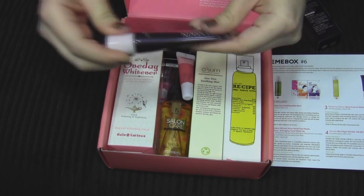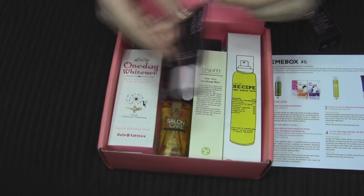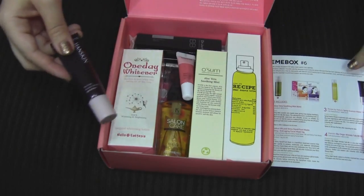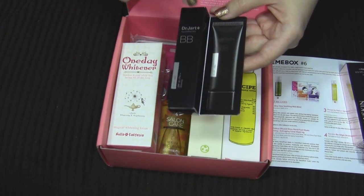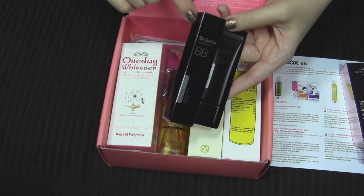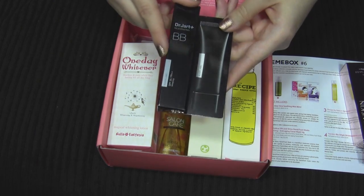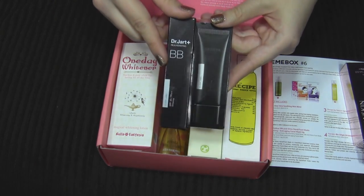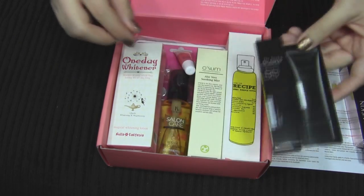I really like Korean beauty products because I feel like they work really well for my skin tone. Oh, Dr. Jart! I already have a Dr. Jart BB cream that I like, but this one is different — it says Dr. Jart Silver Label SPF 35. I think the one I have is only SPF 25, so that'll be fun to try.